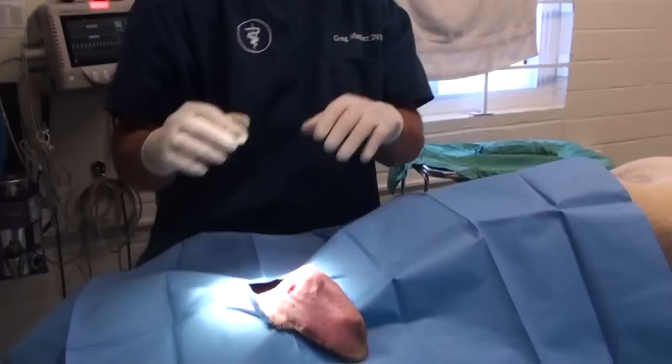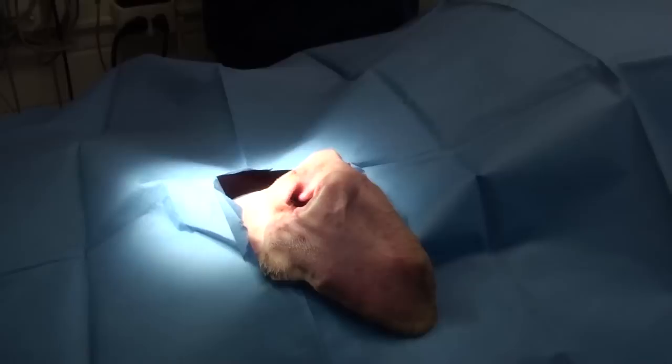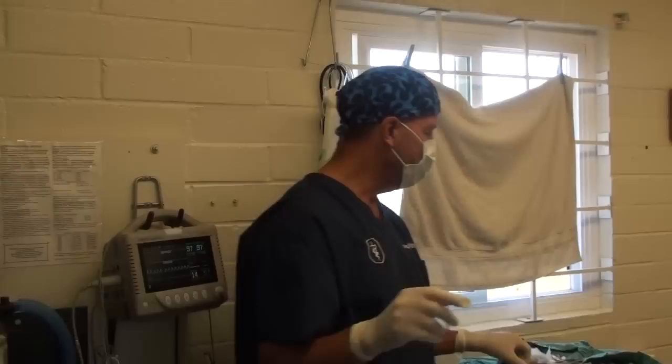Why would we do a lateral ear resection? Because some dogs have ear infections that just won't clear up, and the owners are in the hospital every month or every couple of months. We've tried lots of stuff. I don't do lateral ear resections as much as I used to, because I've found that so many dogs get better when you change the diet.